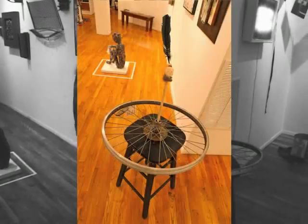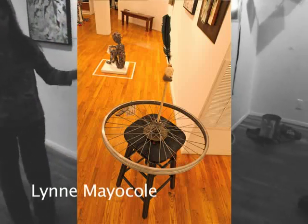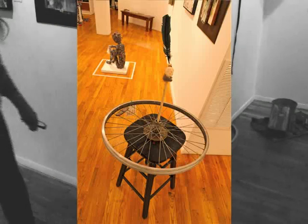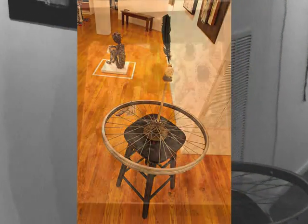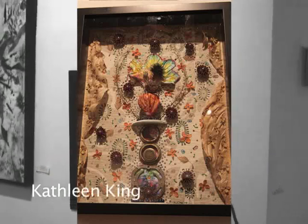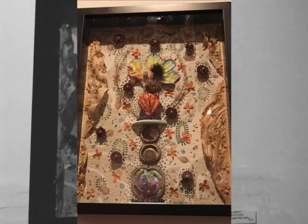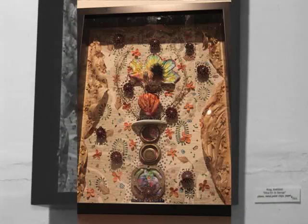And here is the Marcel Duchamp of the 21st century — the bicycle wheel, the stool, the feather — a little piece of sculpture. Kathleen King's piece, 'Diva for St. George' — I'm not quite sure which St. George she's referring to — but it's a combination of natural and manufactured objects, and she works with incredible detail.